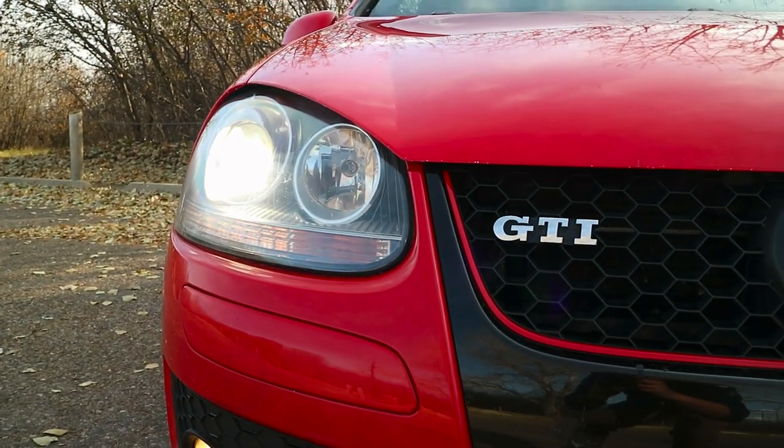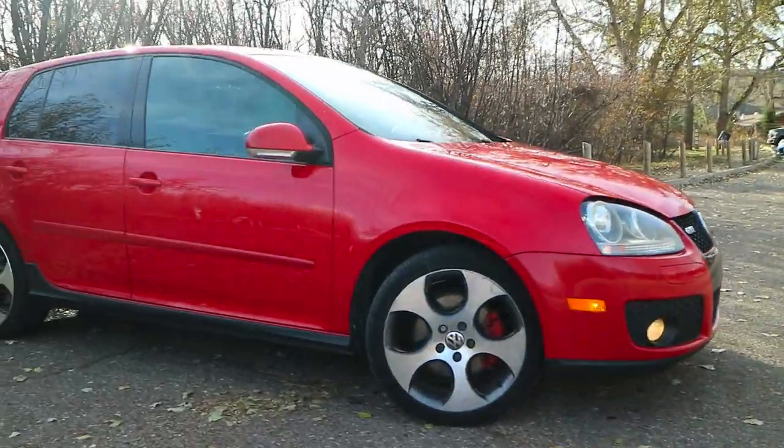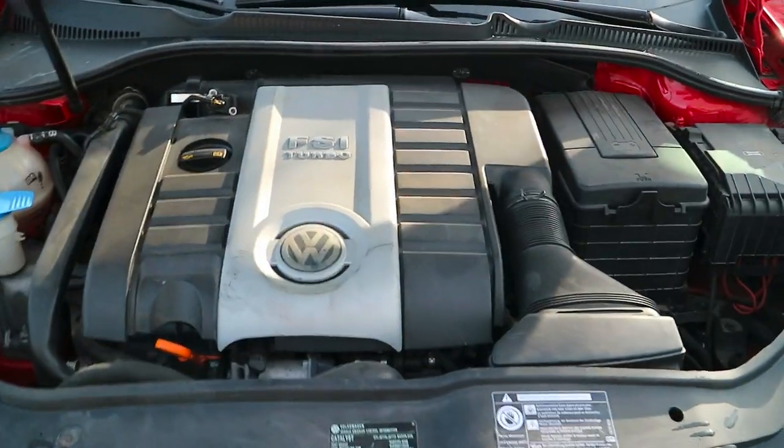I've owned this car for about six months and I've honestly loved every moment of it. For the most part, it's been just the perfect car for me. It has such a good balance of practicality and fun factor — it's super fun to drive. Of course it has a six-speed manual, and overall it's a great car.